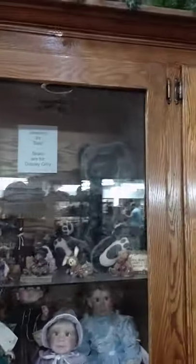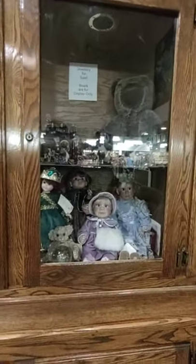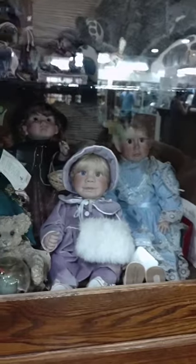Look at these collections. Look at this doll — what's her face here, Annabelle? Look at that pretty doll. And that is Teddy Bear.